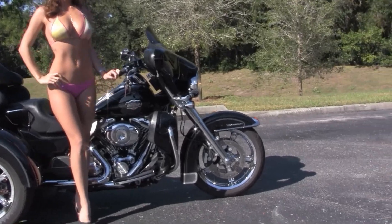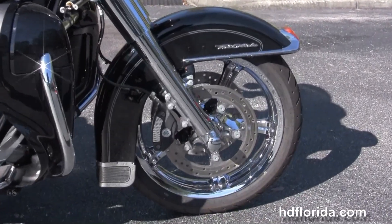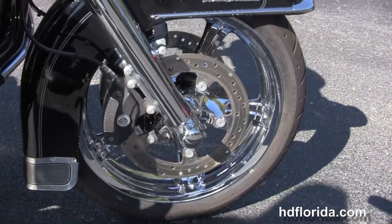This bike starts out front with the length and raked out front forks that are completely chromed out, dual four-piston Brembo calipers and floating rotors.